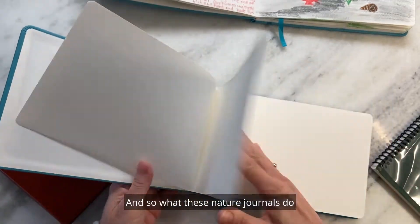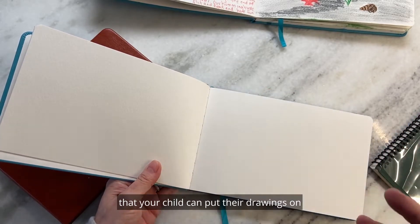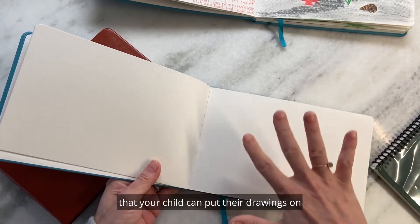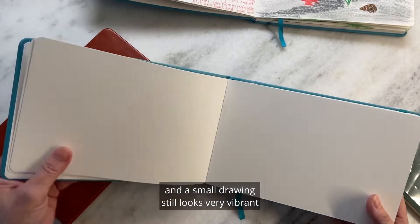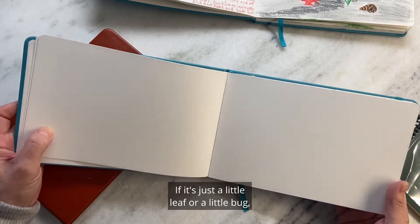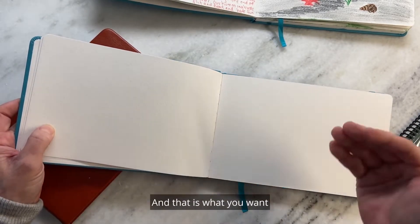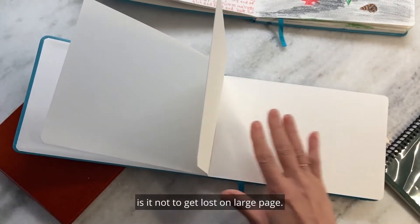What these nature journals do is give a small enough palette that your child can put their drawings on, and a small drawing still looks very vibrant and beautiful and important. It's just a little leaf or a little bug — it doesn't matter, it's important. That is what you want: for it not to get lost on a large page.